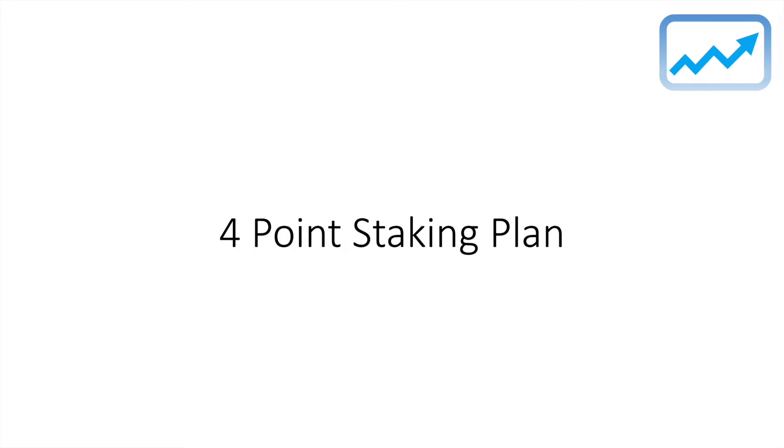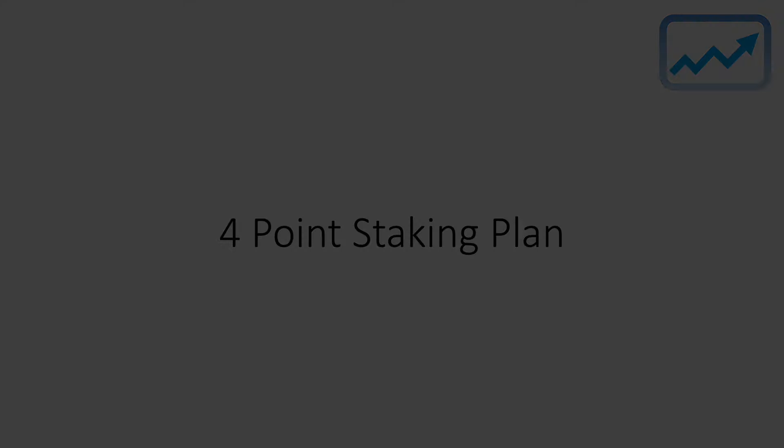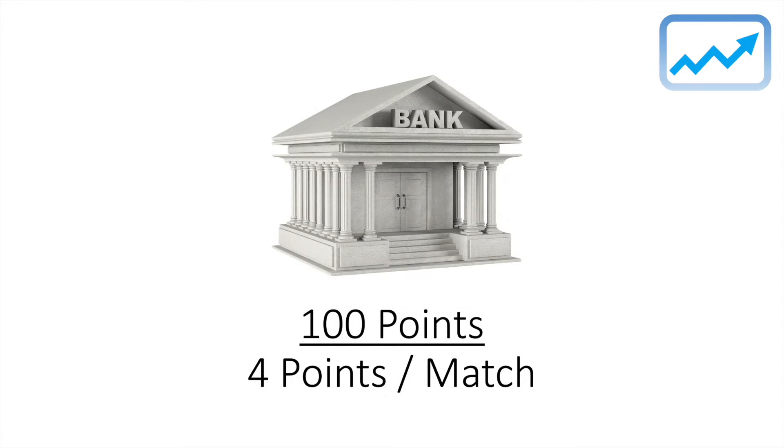I adopt a four-point staking plan, so I'll only ever be risking a maximum of four points on this strategy. If you want to know more about my banking strategies and risk management approach, you can take my free introduction into tennis trading course. Essentially, my trading bank is made up of an overall 100 points with a four points per match risk strategy. With this strategy, we are adopting the same level of risk as we would do in a usual tennis trading match.